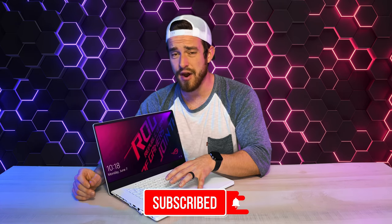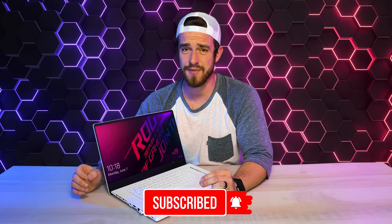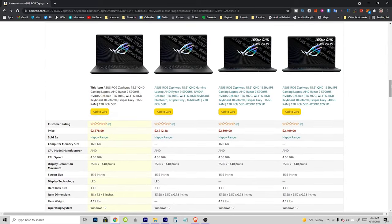We got the most powerful configuration available, but after running a ridiculous amount of tests and benchmarks, we've got some great news for those of you who are really trying to save some money. We're going to share with you a much more budget-friendly configuration that's a lot cheaper and almost as fast as our $2,400 configuration.